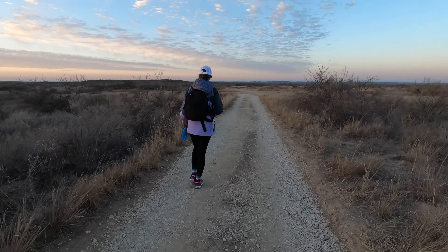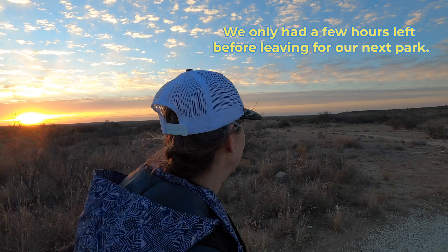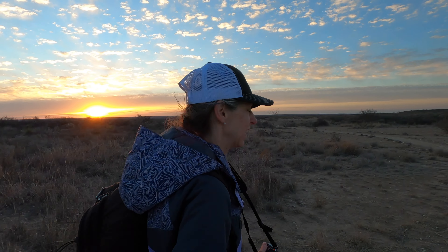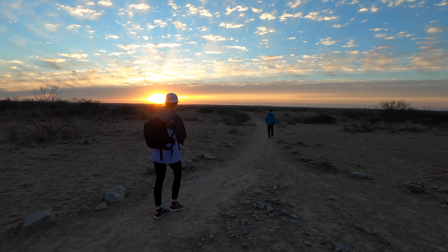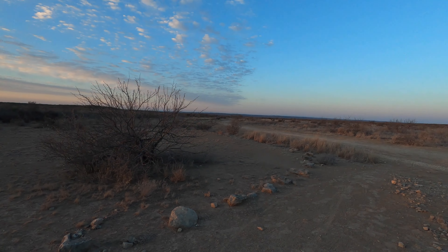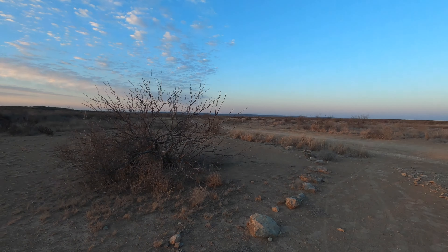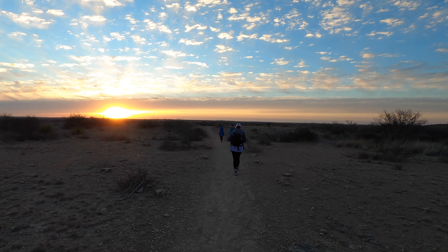We split here — the Canyon Rim Trail splits off right there. We're probably going to return on that way and make it a full loop.